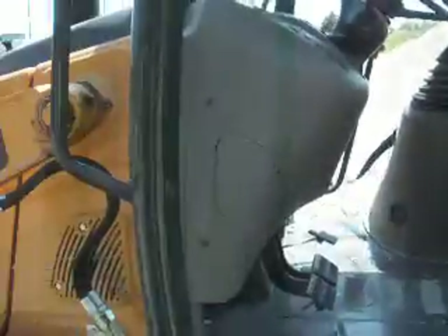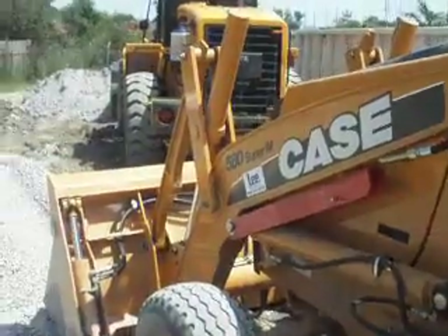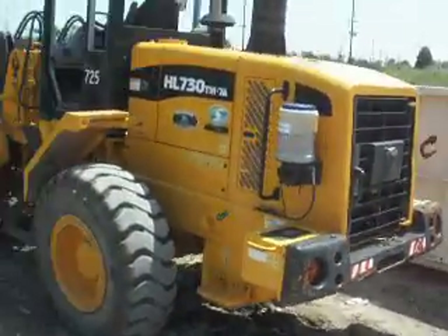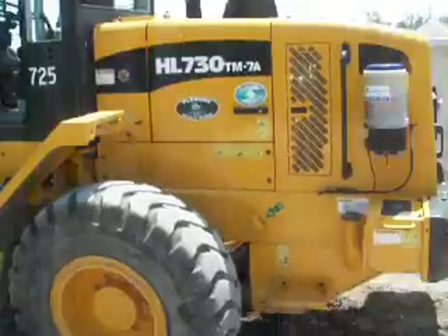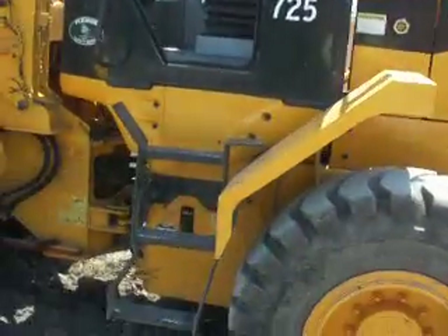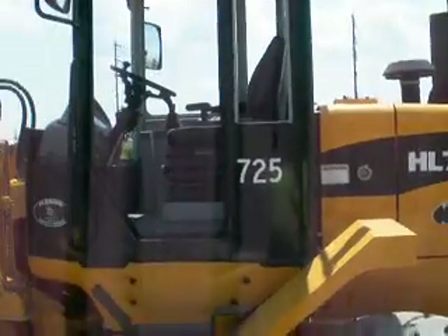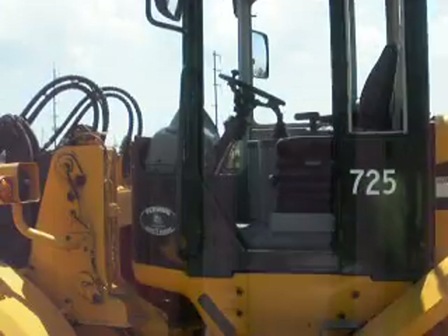And this here is what I've been running today. Now we got a loader over here too. It looks pretty good. All the glass broke out of it.